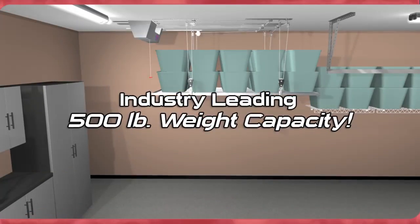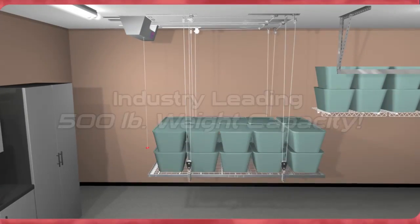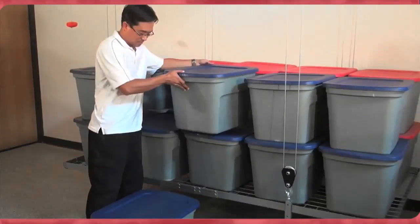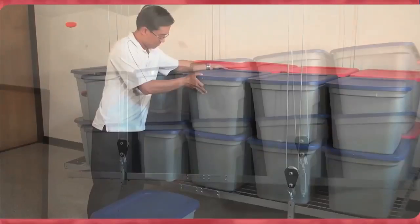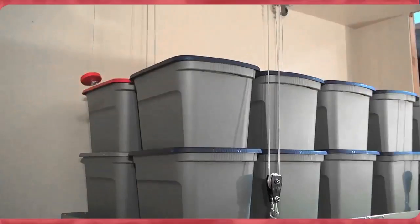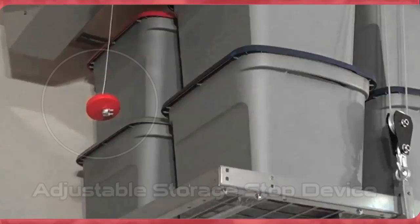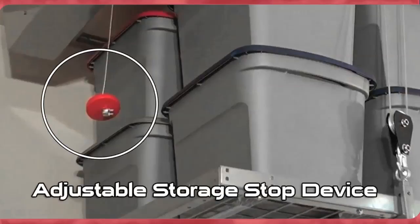With our industry-leading 500-pound weight capacity, you can easily load items such as bins, boxes, and general storage items safely to the ceiling, while stopping the platform at a predetermined height of your choice. Your storage items will never hit the ceiling with the adjustable storage stop device.